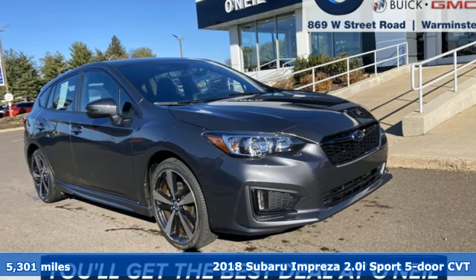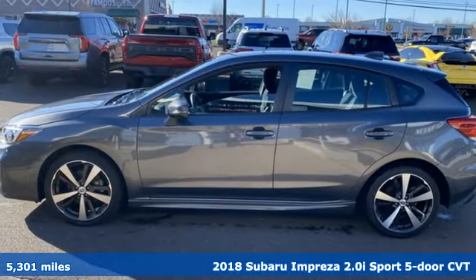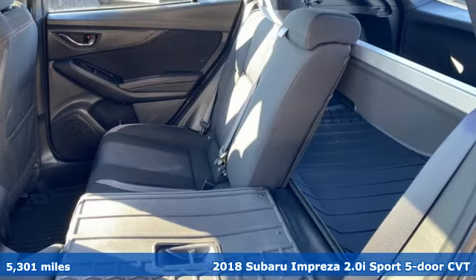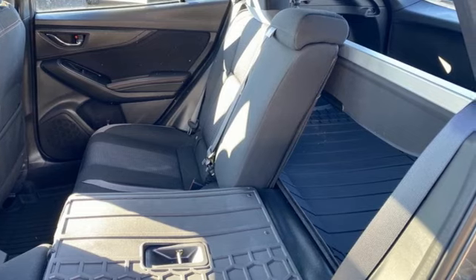It's a 2018 Subaru Impreza. The Impreza is the smart choice on every level. It's affordable, fuel-efficient, and comes standard with all-wheel drive. And it comes with all the amenities you need.